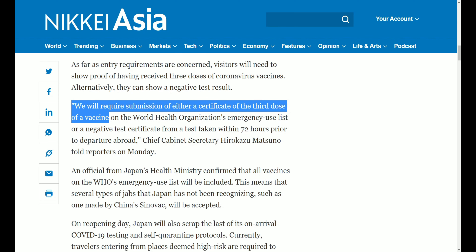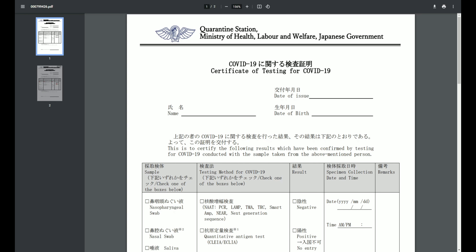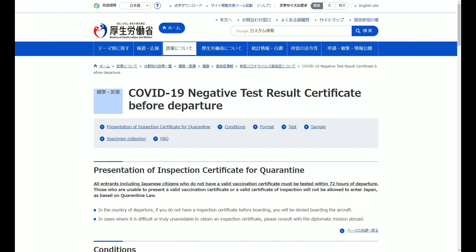It's simple. All you have to do now is show that you're triple vaccinated or have a negative PCR test upon departure. For the negative PCR test, just make sure you use Japan's pre-made forms located on their Ministry of Health, Labor, and Welfare website. If you meet either of these requirements, then that's it — you're good to go.